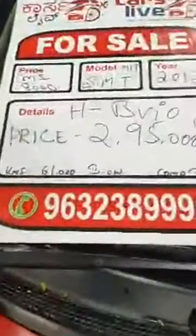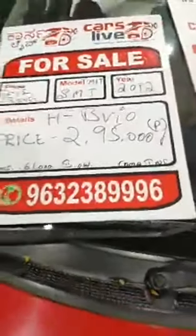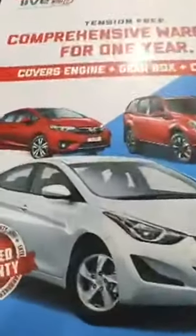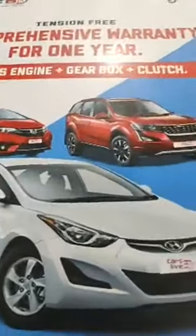You can see the front part of the car as well — very neat. 2012 model, Honda Brio SMT variant. Not a single rupee to spend on insurance, comprehensive warranty on engine, gearbox and clutch for one year, absolutely free.